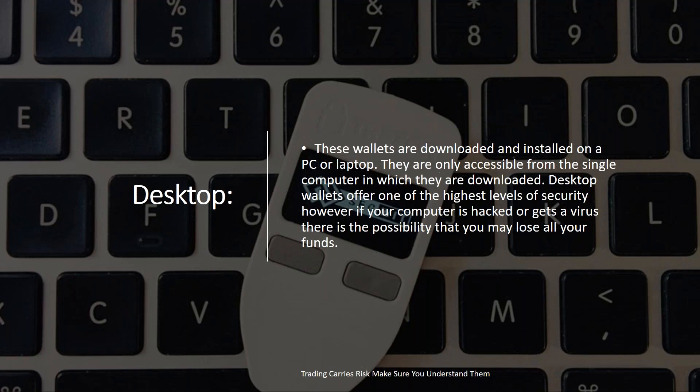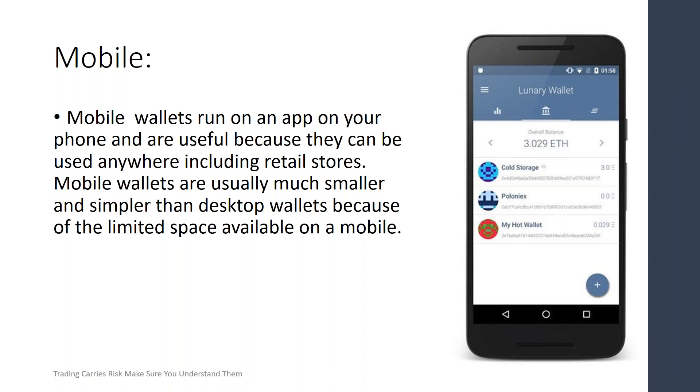We have desktop wallets. Desktop wallets offer the highest level of security, but they are downloaded and stored on your individual computer, which means if something happens to your computer, you could lose the data. It also means you're restricted to only using that computer at home or in your office to do any type of transactions.